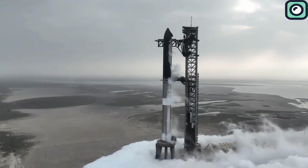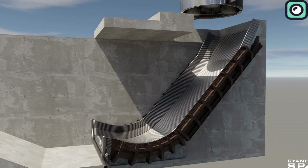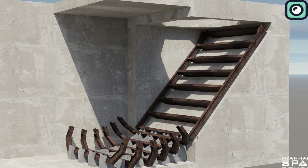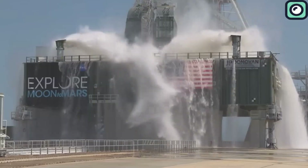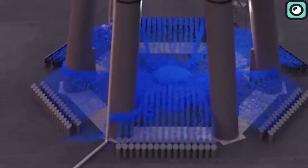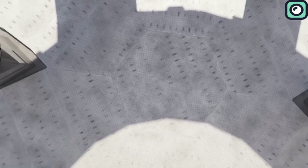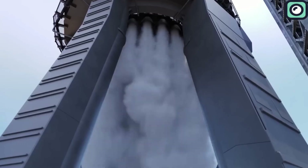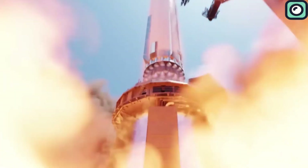Pad B is designed to address the problems seen with Pad A by incorporating a proper flame trench. Instead of having the exhaust blast directly onto the surface, this trench will redirect the rocket's exhaust horizontally, preventing it from damaging the ground structures. Unlike NASA's traditional deep flame trenches, which are dug far below ground, Pad B's trench is partially above ground due to Starbase's high water table, which makes deep excavation difficult. The flame trench will also feature an improved water-cooled steel flame deflector, similar to what's already in place at Pad A, but designed to handle even more extreme exhaust conditions. The water deluge system will be expanded, using even more than the 1.2 million gallons per launch currently used at Pad A, with the goal of reducing shockwave intensity, minimizing heat damage, and preventing debris from scattering across the launch site.